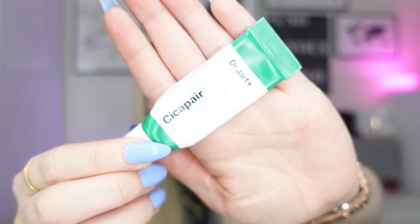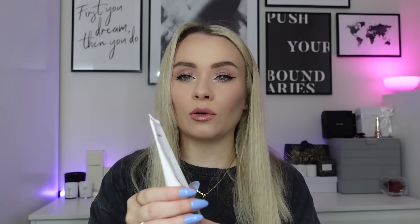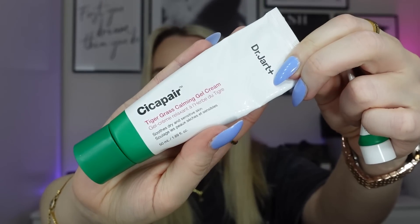The final moisturizer is the Dr. Jart Cica Pear Tiger Grass Repair Cream — a tiny miniature sample. It was quite thick, almost like slugging, which I used at night. It was quite good. I've now moved on to the Dr. Jart Cica Pear Tiger Grass Calming Gel Cream, which is more lightweight and I'm using as a day cream.